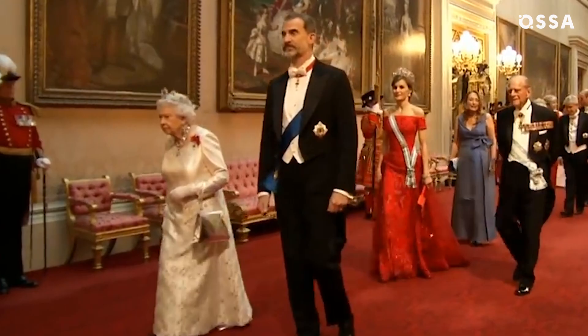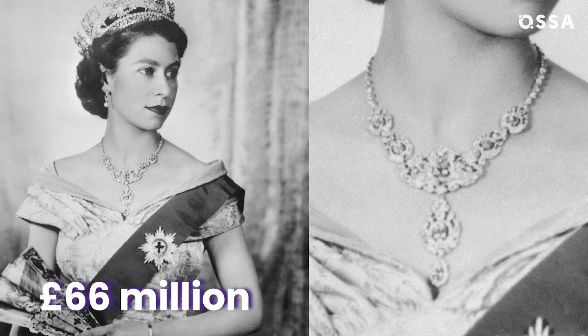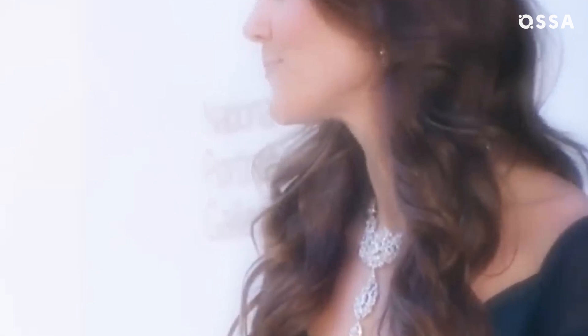Still, it's not the priciest jewellery in the collection. The Nizam of Hyderabad necklace is valued at £66 million. The platinum piece features approximately 300 diamonds, and Kate Middleton was the most recent royal to wear it.